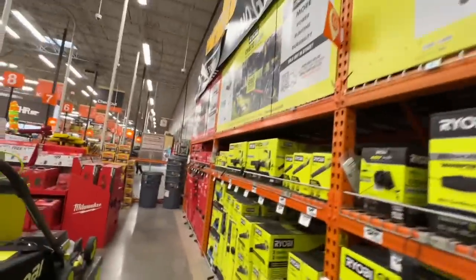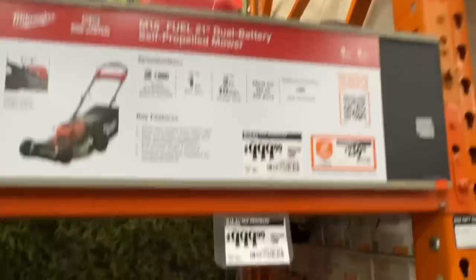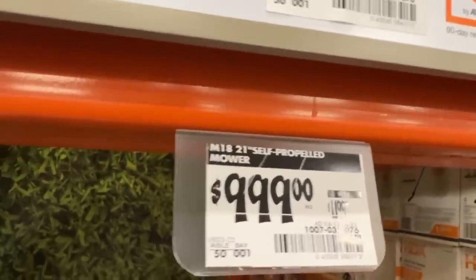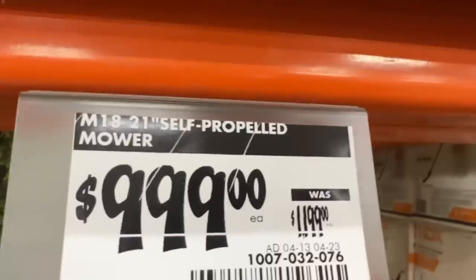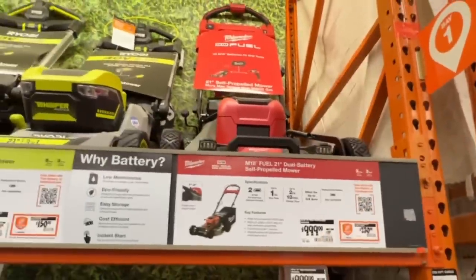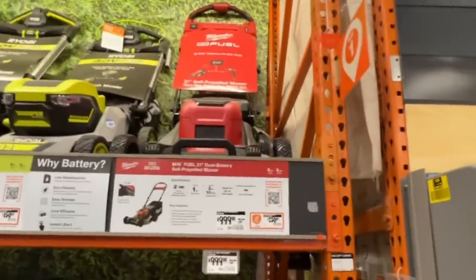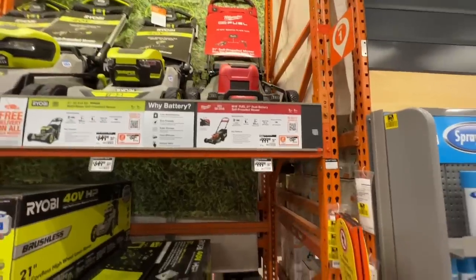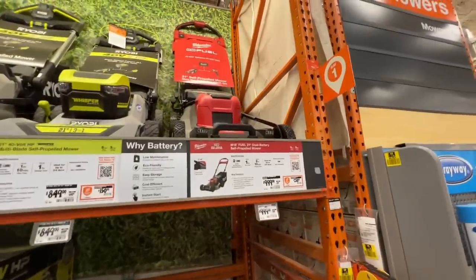Your Milwaukee deals on their OPE — they're saying it's going for $999 versus the $1,099 price, so you're saving $200. Definitely the price is getting a little bit better for Milwaukee. Under $1,000 makes it a little more palatable. They are down to $999 here at this Home Depot.